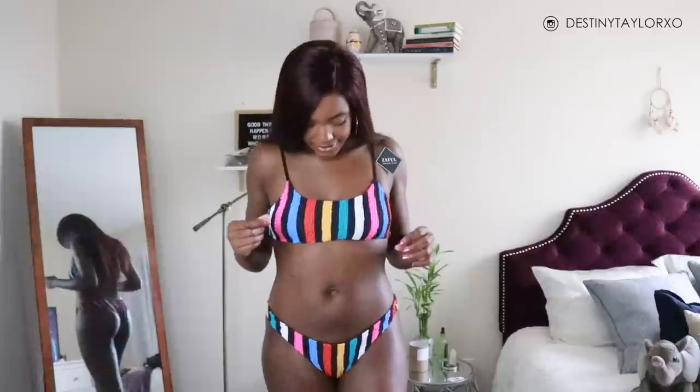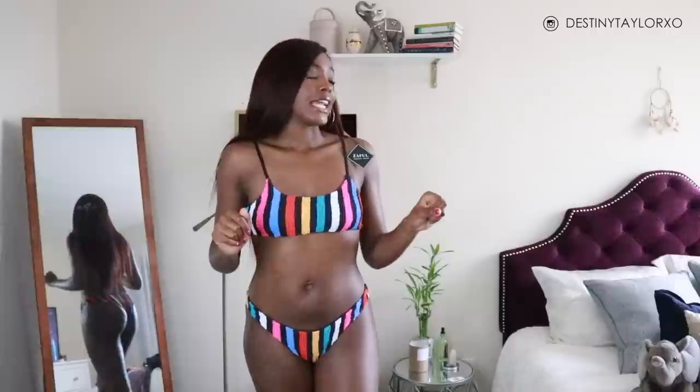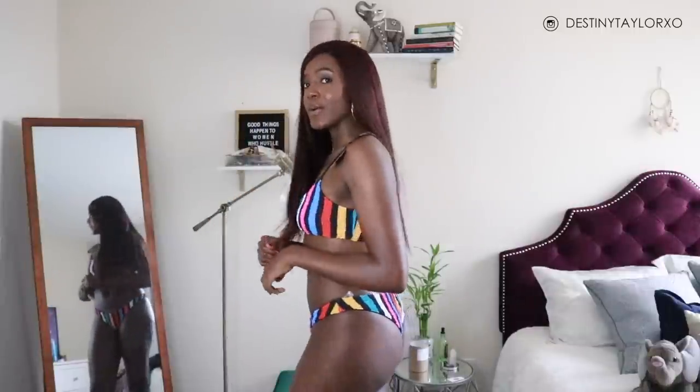Bikini number two — I really love this one. The material has a crinkled texture and the stripes are so vivid. It feels really nice, comfortable, and flexible. This is definitely Caribbean tropical vacation vibes — you have a basic cropped top and a spicy high-rise thong situation going on, and I think it's very flattering.